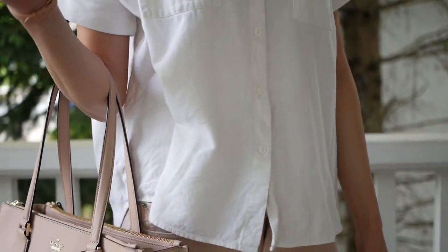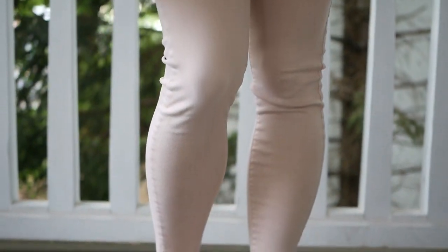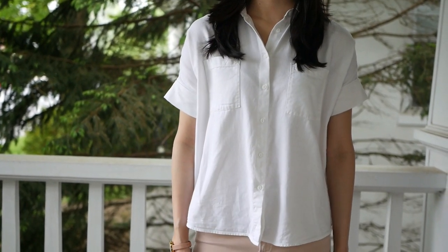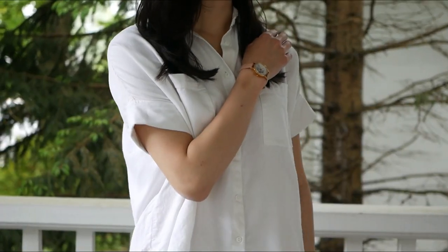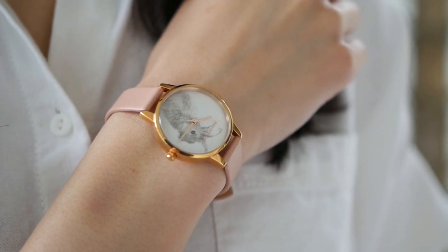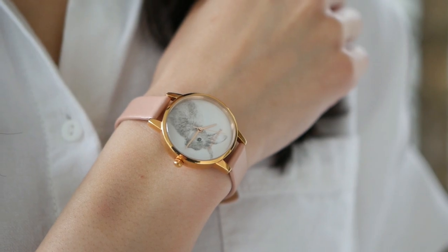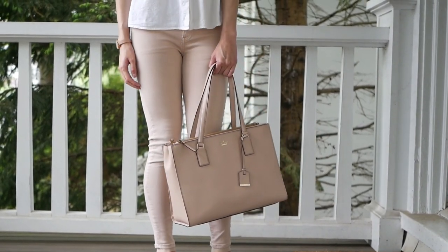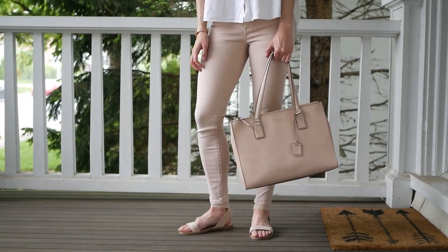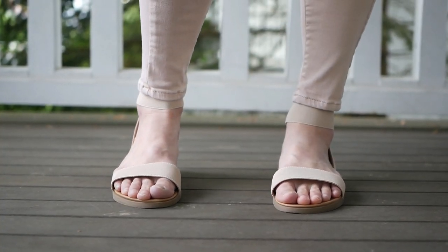This third way to style pink jeans is casual like the first look, but much more laid back and relaxed. On top, I have this basic cotton shirt from Madewell. To accessorize, I have my Olivia Burton bunny watch, which is my absolute favorite — it's pink, it's rose gold, it has a bunny. It's basically me if I were a watch. I also have my Kate Spade tote bag. To finish off this look, I have my pink jeans from American Eagle and these really comfy nude sandals from Steve Madden.